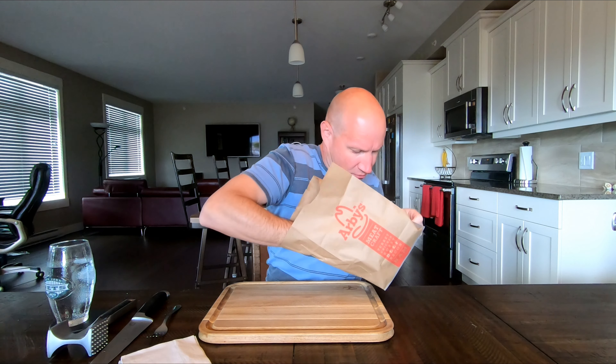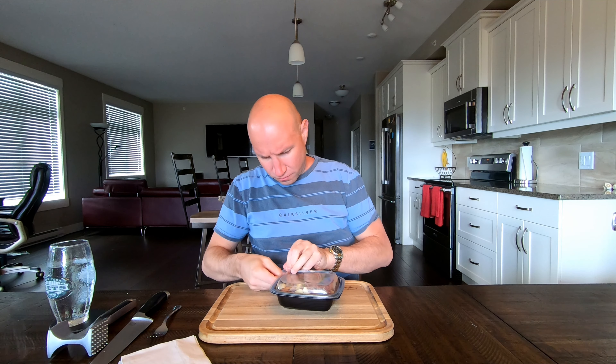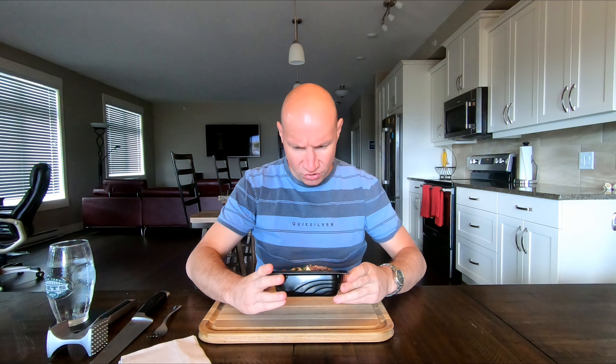Nice amount of brisket on there. Looks like they're fresh jalapeños — I like that, I like that better than the pickled ones, but the cheese curds aren't really melted.